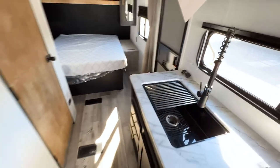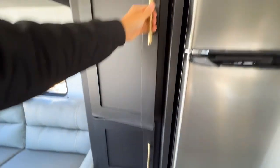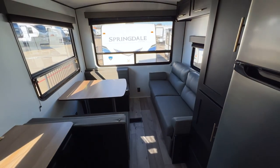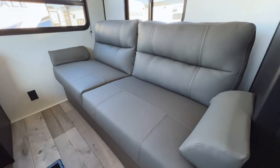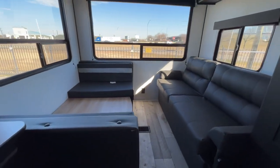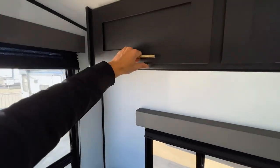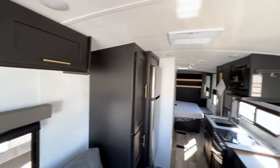Behind us you have designated pantry space, plus more pantry space above. Something else worth mentioning: they have two different interior colors, which is surprising for a more entry-level brand. There's this lighter gray sofa material, and also an almost charcoal gray option — we might have one on the lot. You also have two more drawers up here for storage that I almost missed.